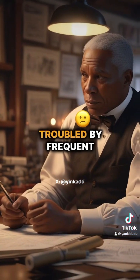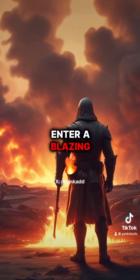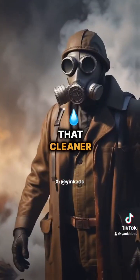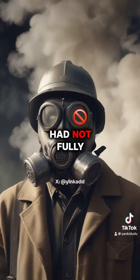Garrett was deeply troubled by frequent reports of people dying in fire accidents, as no one dared to enter a blazing inferno to rescue those trapped inside buildings or mines. After contemplating the issue, he found that cleaner, breathable air could be found closer to the ground, where smoke had not fully consumed the air.